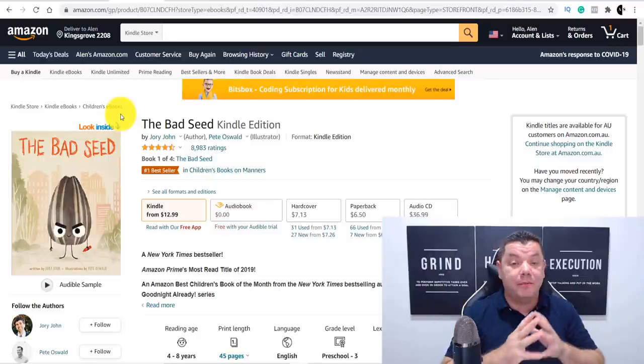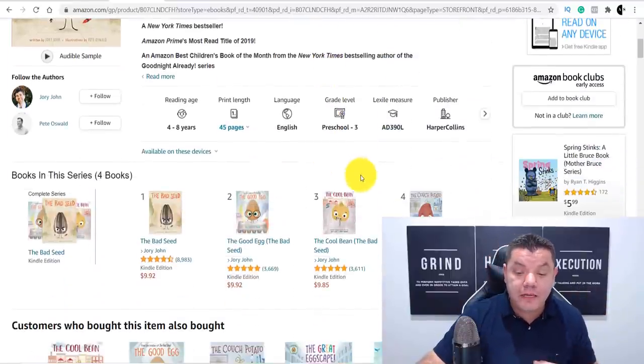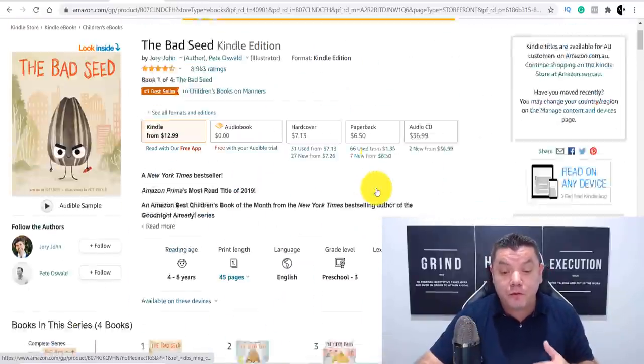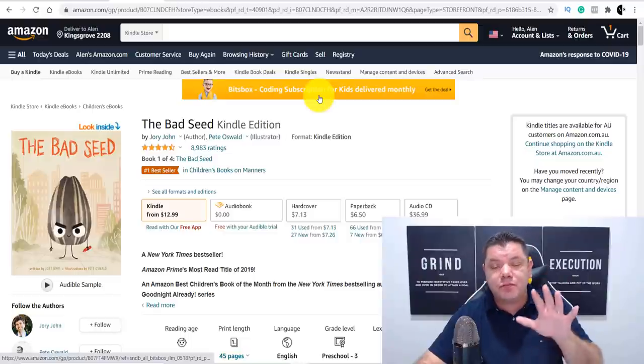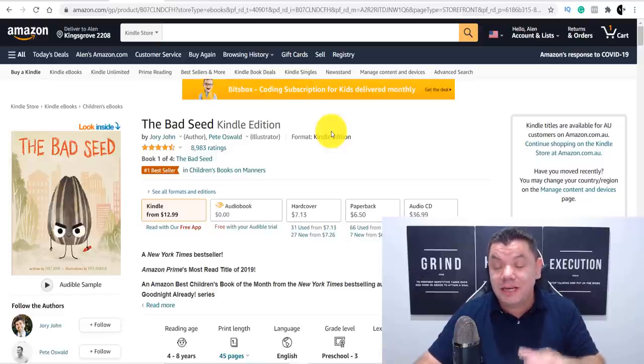Once your book is up and running on Amazon, it doesn't stop there. I highly recommend you start promoting the book. You can do this through Quora, Facebook, and Twitter. Find Facebook groups like mothers' groups where people are looking for books and promote your book as much as you can. Amazon also allows you to run ads to your book, which is a very profitable strategy. Self-promotion is the key to making serious money with this.